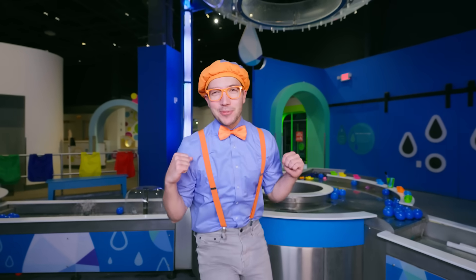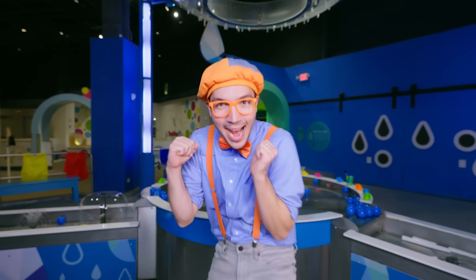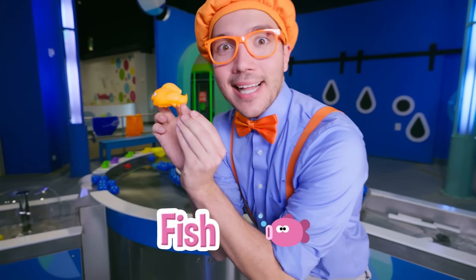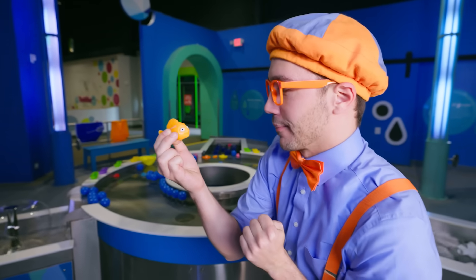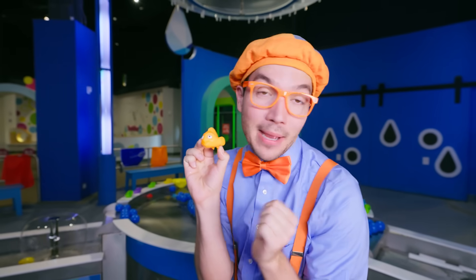We're here at Drip Drop Splash, and there's so many fun things to play with in the water! Look, it's a fish, and it's the color orange! Hello, fish! Hello, Blippi! Oh, how are you today? I'm doing really good! Let's play with some water!